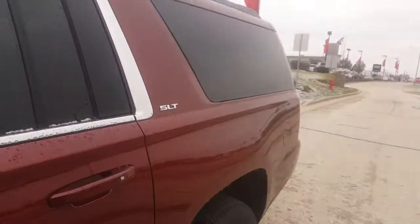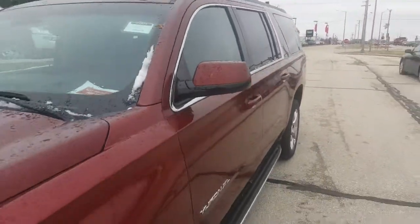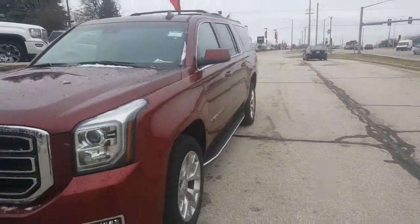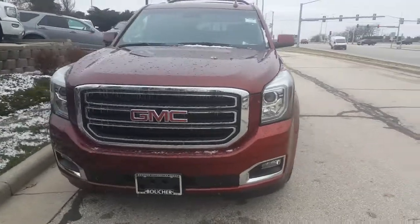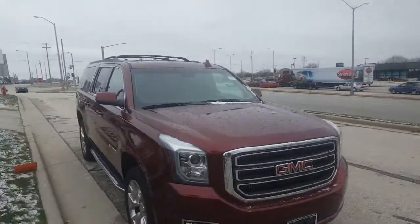We're starting to get a lot of inquiries on this vehicle so don't wait too long. Give Luke a call at 262-409-2600 and he'll schedule a time for you and I to get together. Thank you for watching this video. Talk to you soon. Goodbye now.